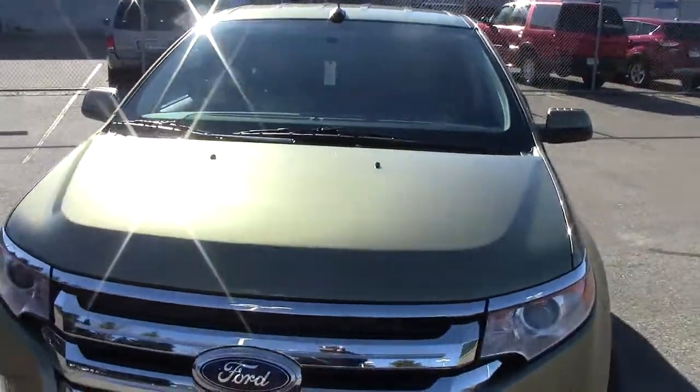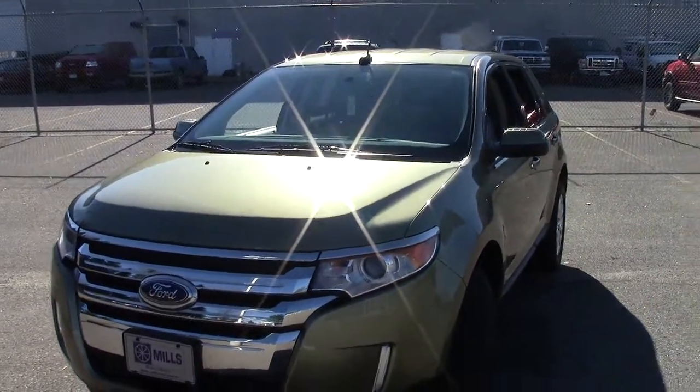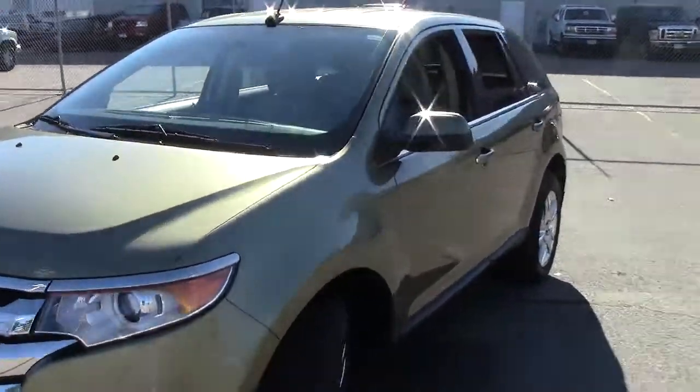38,000 miles, I believe, on this one. It's got the 3.5-liter six-cylinder motor up here in the front — very, very good fuel mileage on there.